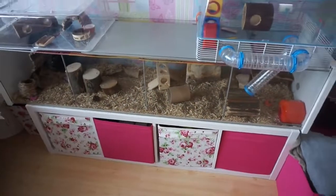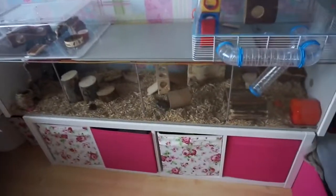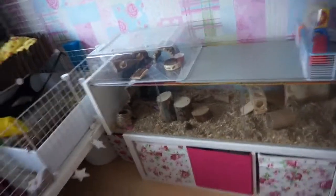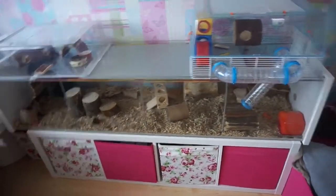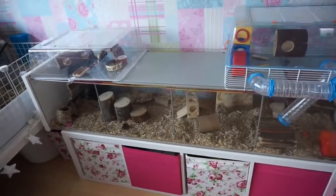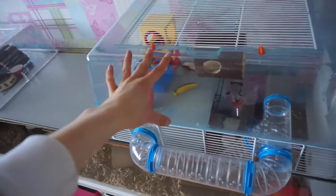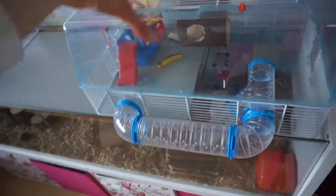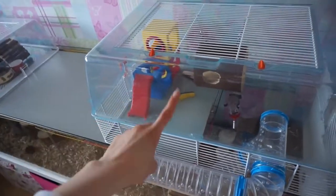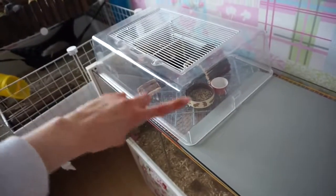Pingu lives in an Ikea Detolf — very popular hamster home. A lot of people keep their hamsters in the Ikea Detolf. It's a really great habitat; it is a display cabinet but very easy to modify into a hamster home. I kept the tops of some old cages which fit perfectly on here — it's the Furplast Juna, I think. I have two different types: one that came with a bar section and another which just has a plastic top bit.